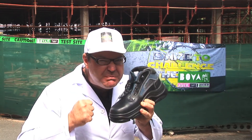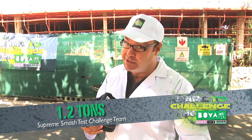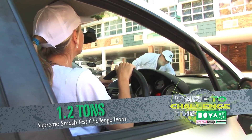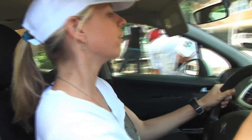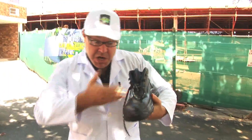Let's get down to business! And we're kicking off with Vanessa behind the wheel of the featherweight car, weighing in at only 1.2 tons. Here she comes! And again! And the result? Nada! Nothing! Zilch! Perfect!